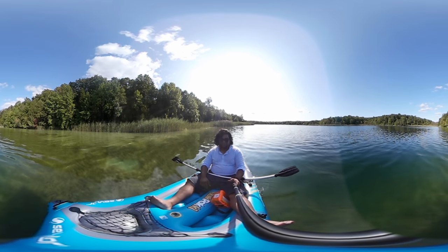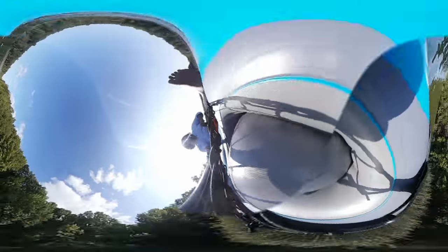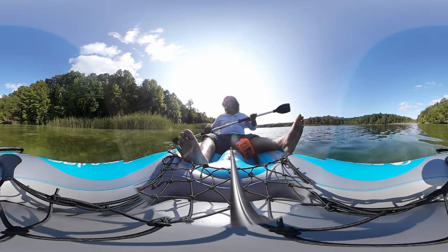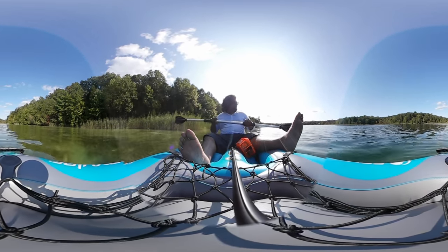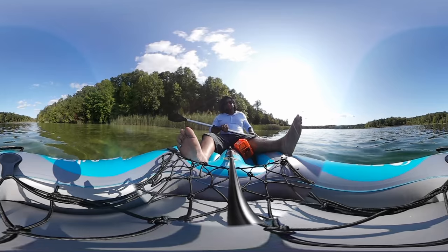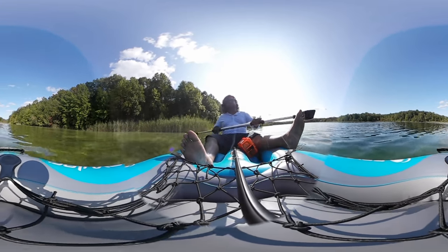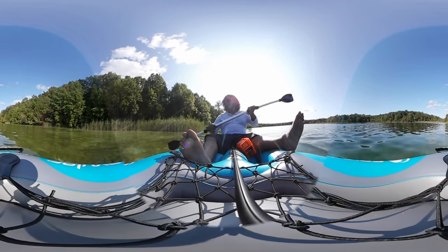I'm drifting on the side — sorry for the video being a little shaky. I forgot my cam holder, the clip. But it looks like a nice place to put the selfie stick and keep paddling.